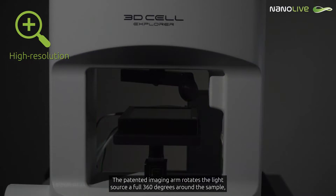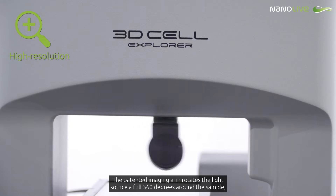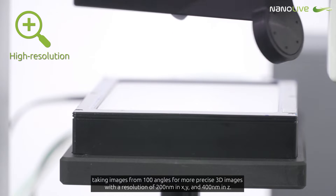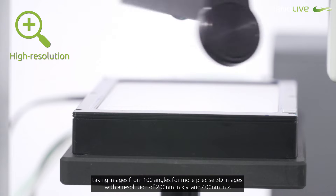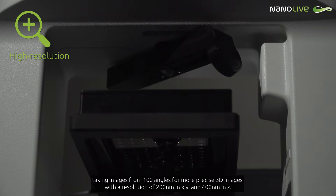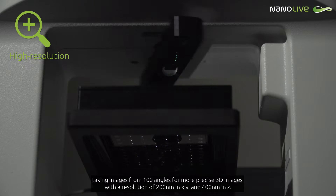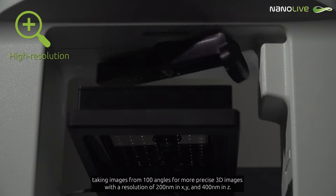The patented imaging arm rotates the light source a full 360 degrees around the sample, taking images from 100 angles for more precise 3D images, with a resolution of 200 nanometers in the X and Y, and 400 nanometers in Z.